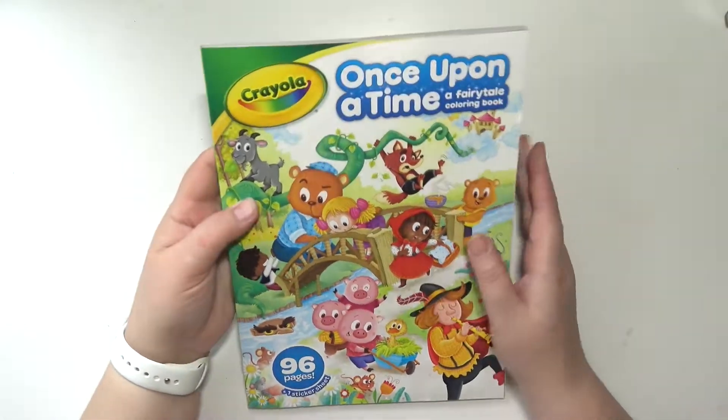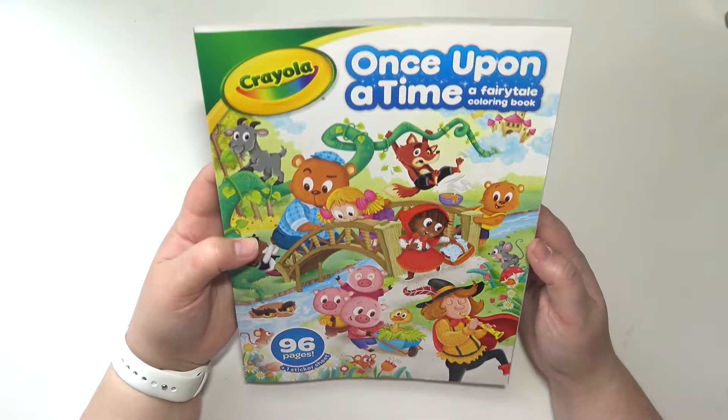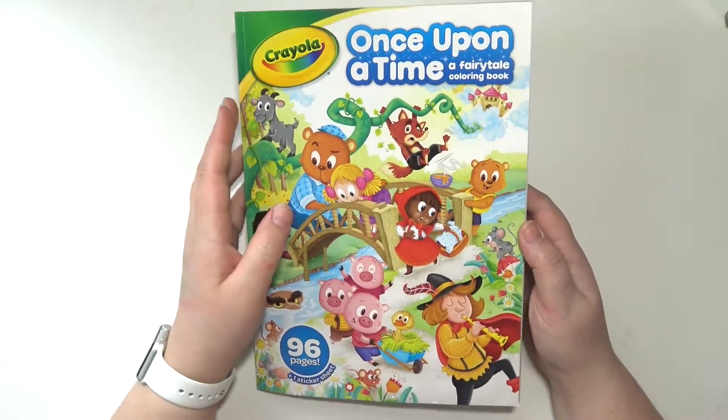Hey everybody, welcome back to my channel. Today I am doing a flip through of the Crayola Once Upon a Time, a fairy tale coloring book.